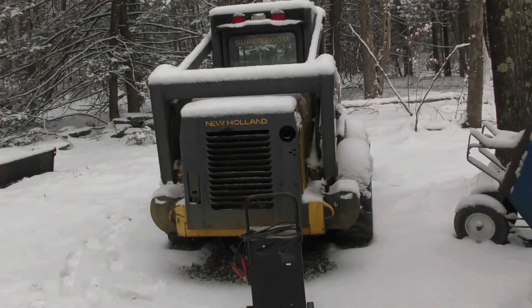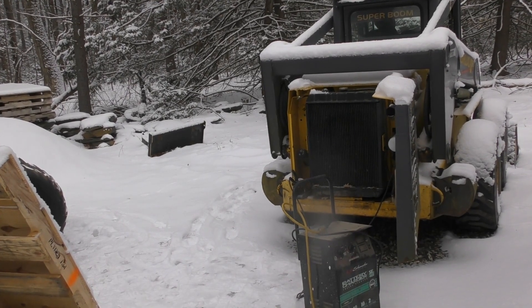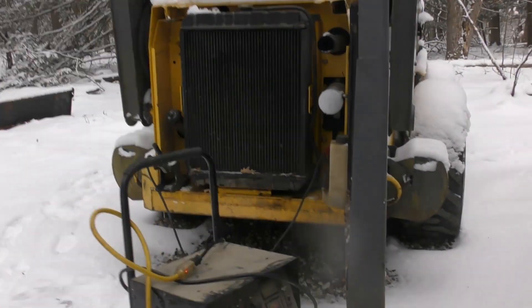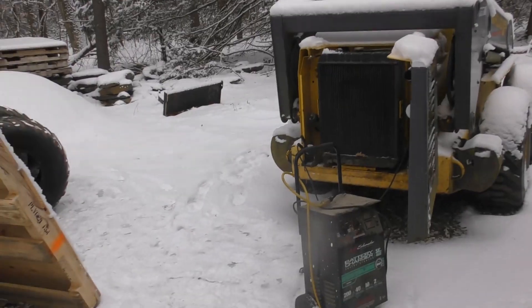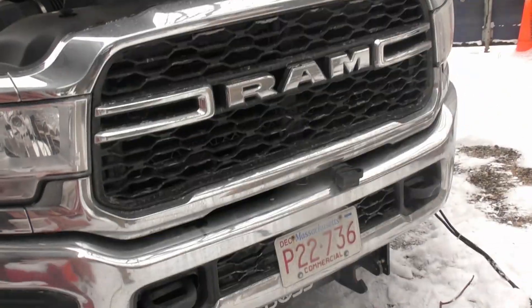Little update: the skid steer is dead. I'm going to move the tires — they're all stuck to the ground. We tried it on 200 amp, skid steer wouldn't take it, so we brought the truck over.